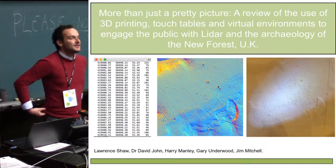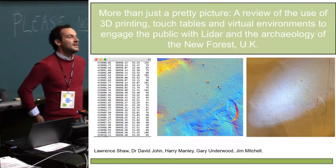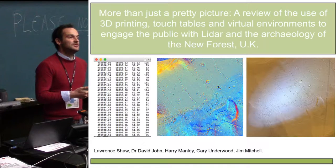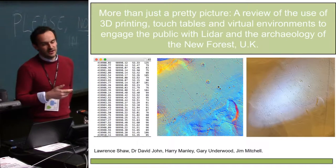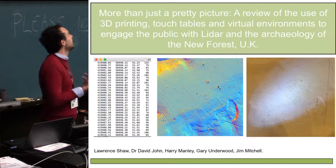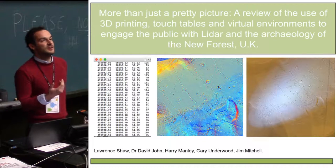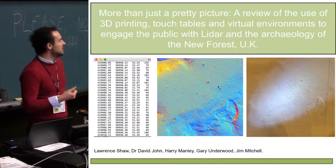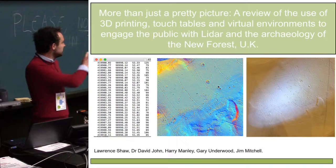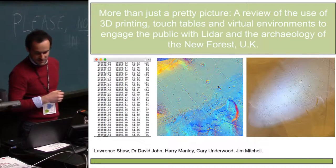Good afternoon. Thanks for hanging around for the last talk of the day — it's been a long couple of days. I'm the project officer for a large heritage mapping project based out of the New Forest in the UK. I wanted to present today a few of the things we've been doing to engage the general public with the LiDAR data acquired as part of this project, and share some of the multi-sensory approaches we might take. I've even brought a few bits with me so you can get hands-on if you want to.